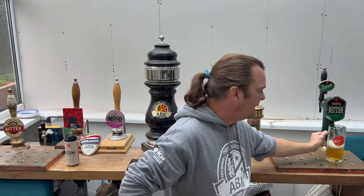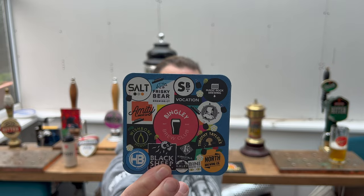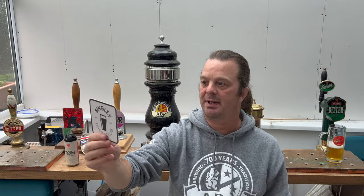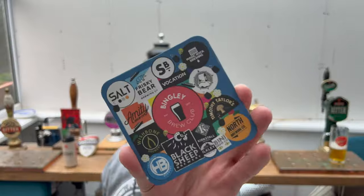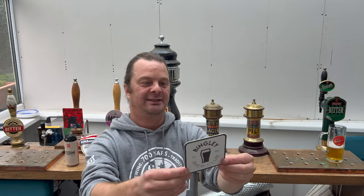I said I would talk a little bit about Bingley Brew Club - please check them out, I'll put a link in the description box. They're around the Bingley, Bradford, Leeds area and they collect up all of these local breweries' beers and put them in a club where you can purchase beers on a monthly basis. The breweries in the area include Salt, Frisky Bear, Salt Air, Vocation, Magic Rock, Northern Monk, Amity, Wishbone, Horsforth, Black Sheep, Oakley, Kirkstall, Beanie, North Brewing Company, and of course Timothy Taylor's - probably some of the best brewers in the UK, all based in that area.